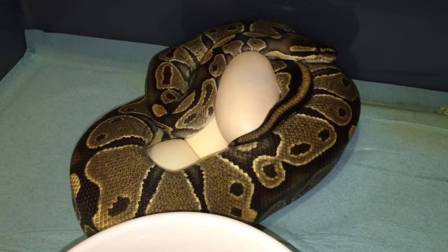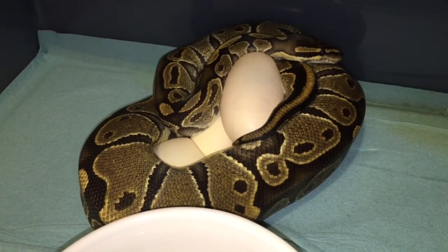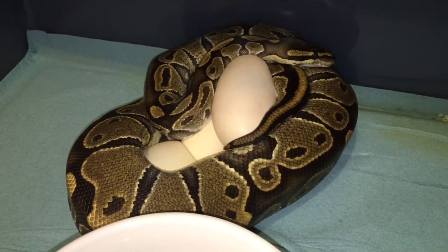I'm gonna pull her off of there and get these eggs into my incubator. Healthy, beautiful, juicy eggs — I might fry them up with some sausage. All right, have a good night!